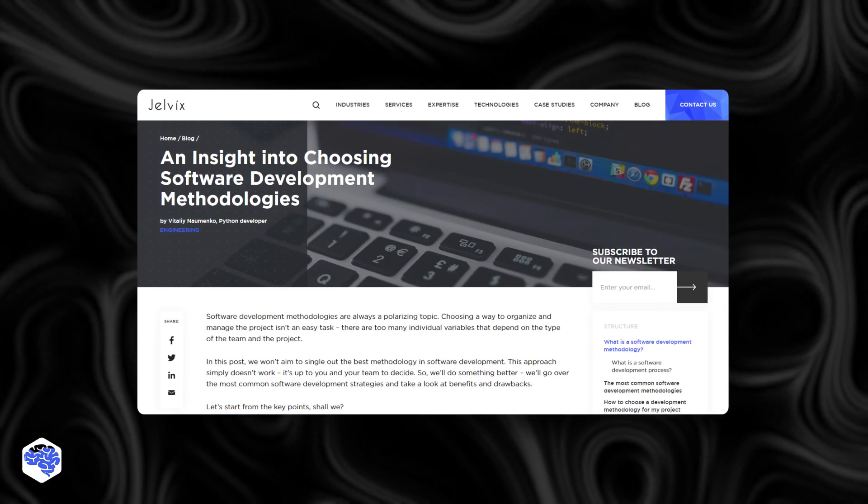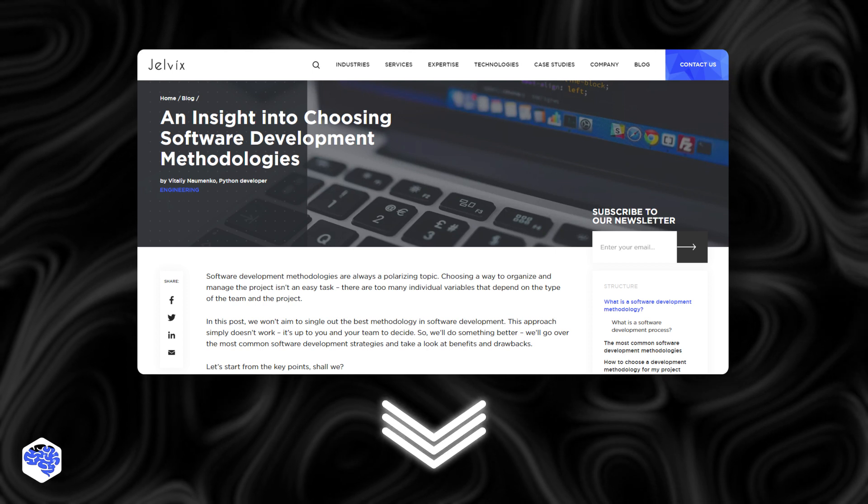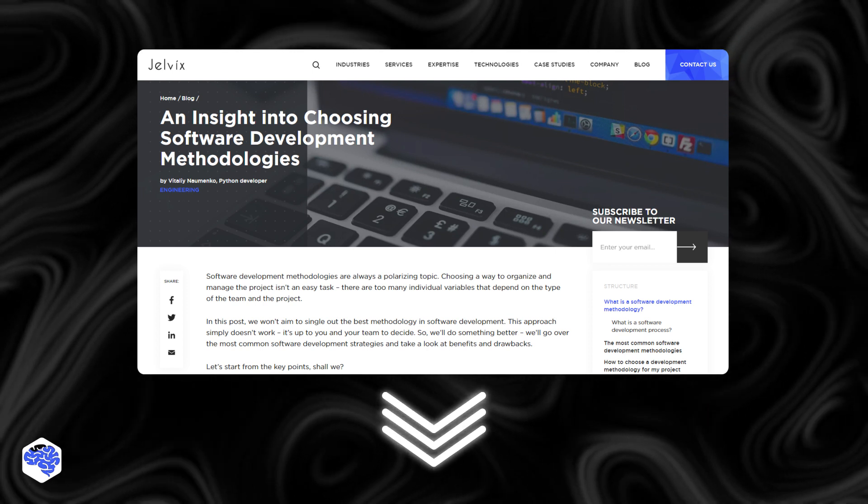Before we end this video, we recommend checking out our guide on the most common software development strategies and take a look at their pros and cons. The link is in the description box.